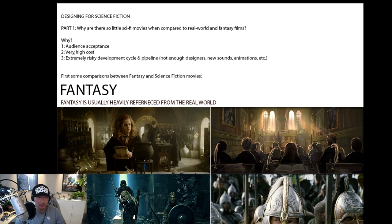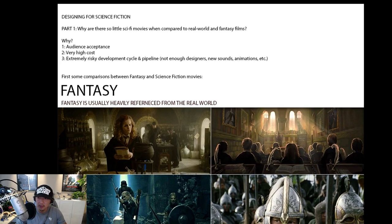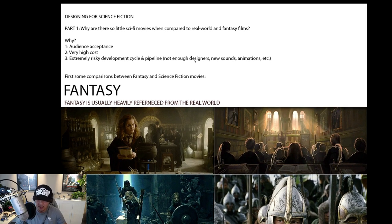The three main reasons are: one, audience acceptance; two, very high cost; and three, an extremely risky development cycle and pipeline. For example, finding designers who are versed in science fiction language — industrial designers and so forth — they're pretty hard to find. Sound effects have to be made from scratch, animations, textures — all of it adds up to a pipeline that's not easy to control, unlike a love drama or even a fantasy film.